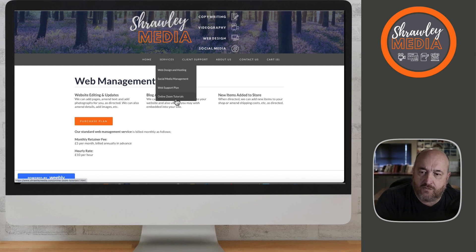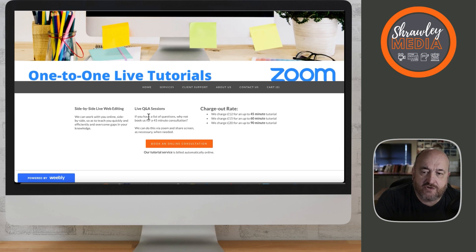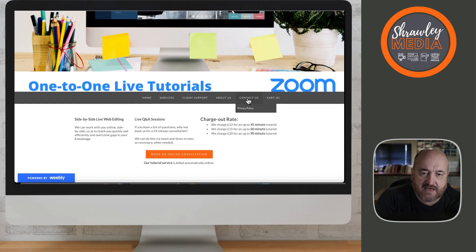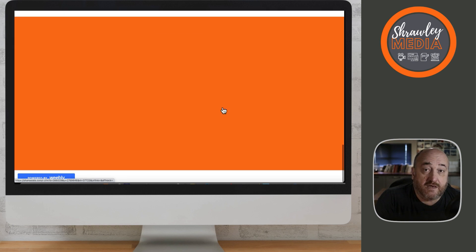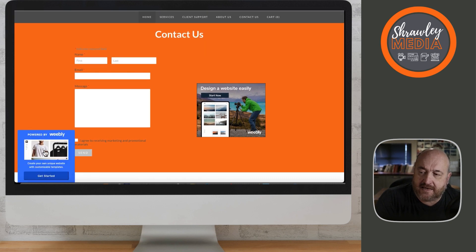We also provide online Zoom tutorials. These Zoom tutorials are for anybody and we charge up to £15 an hour or £20 for 90 minutes. We do online Zoom tutorials with people who are having problems with their website. As you can see, this is a nice simple website put together fairly swiftly. It's on the basic connect plan — powered by Weebly is the advert that you get here.